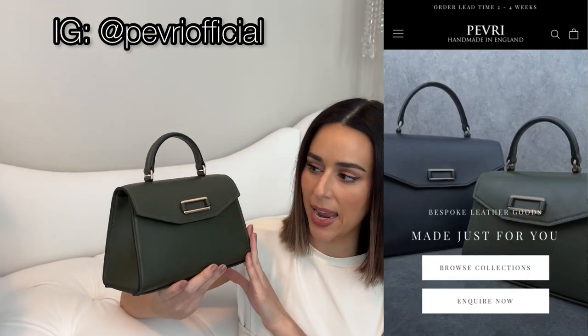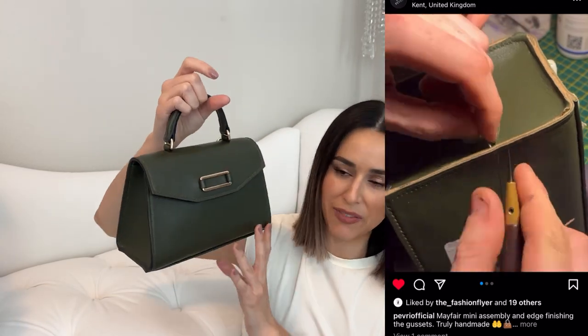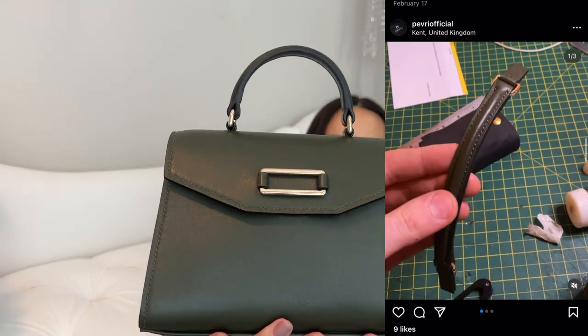The first bag I want to show is one I haven't shown before. This bag is from a brand called Pevri — it's a small brand based in the UK and the owner Brandon actually makes these all by hand. These are handmade bags: you custom make them, you pick the leathers, the interior, the hardware, the size. It's definitely giving mini Kelly vibes. I went with the 20 centimeter version and I have been wanting an olive green bag for so long.